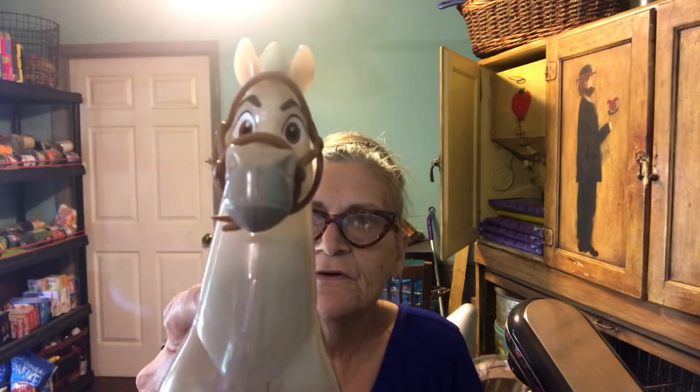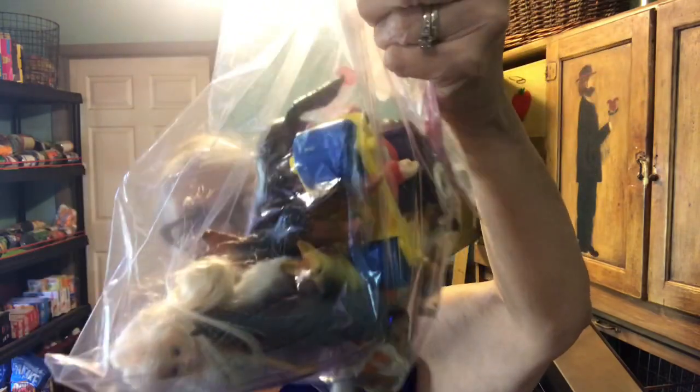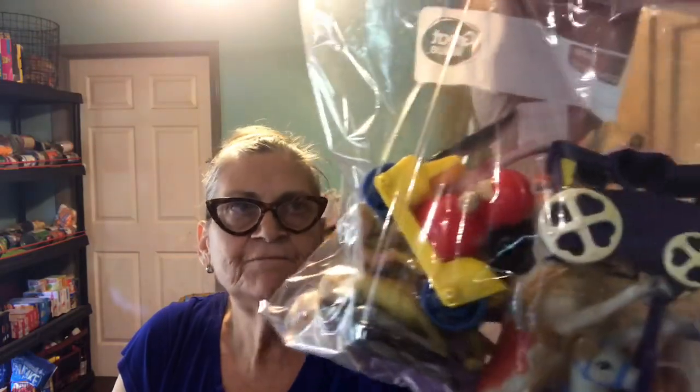Everything purchased today was 25% off, so if I tell you what something cost you can subtract 25% from that. The bear was 50 cents. The next thing — as most of you know she loves horses — so she got this horse, and I'm not sure what show it's from but the face is awfully familiar. She also got this set that's got horses in it. She said 'because it's got horses in it and I collect horses,' and that's true. This was $3.00 and it's got quite a few little horses in it so she'll enjoy that.